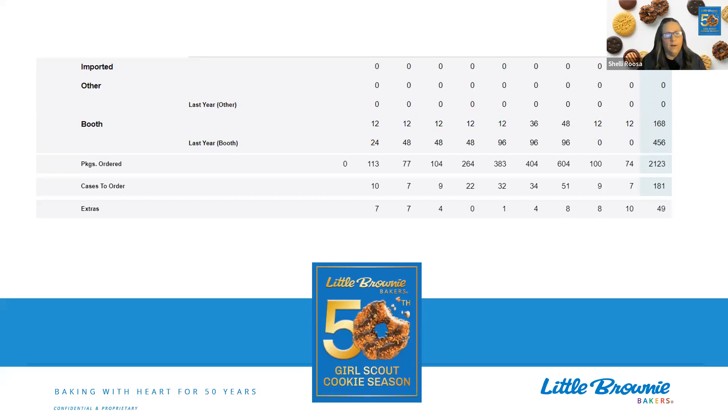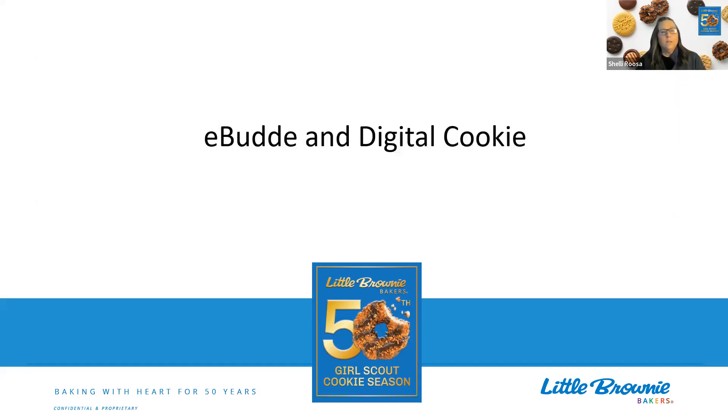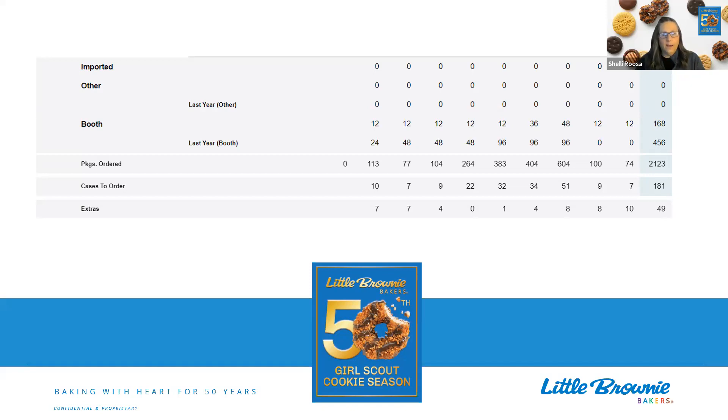Just as a side note, that extras line that you see — eBudde will automatically round up to the nearest case. A case is 12 packages of cookies. So if you have, say, seven, you're going to have four extra packages in that case that need to be sold. You can use those cookies any way you want: for a booth sale, to fulfill girl delivered orders that came in through Digital Cookie after the initial order period, or for a troop gift of caring program. There are a lot of different ways to use those cookies to get them sold.